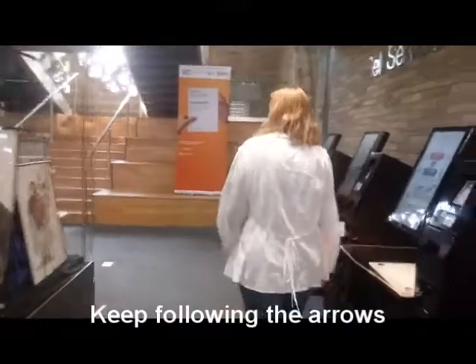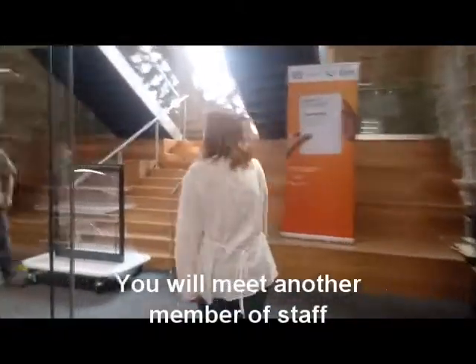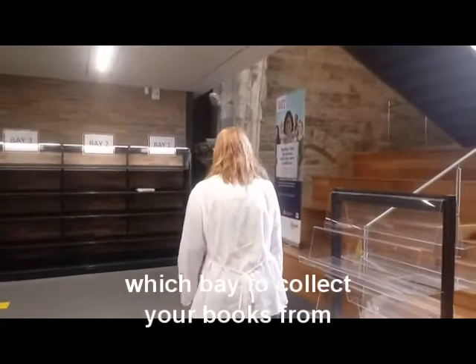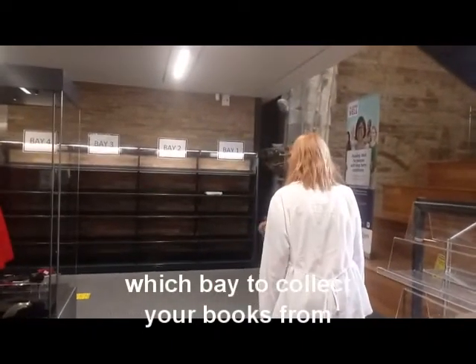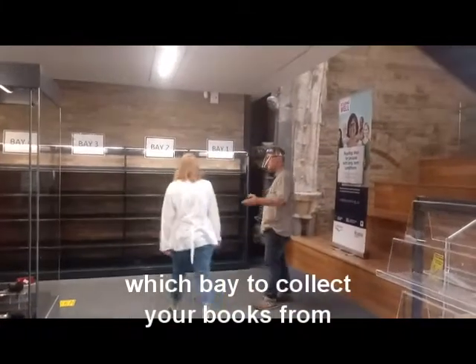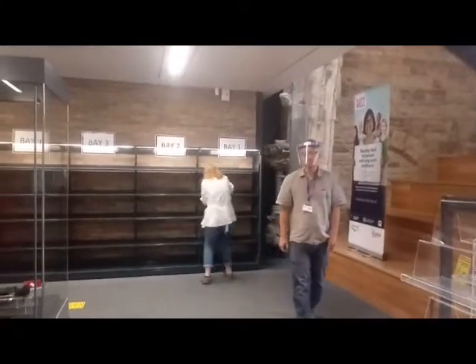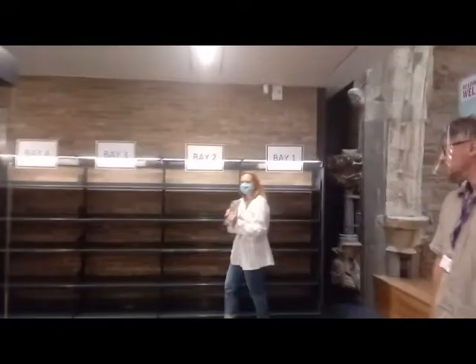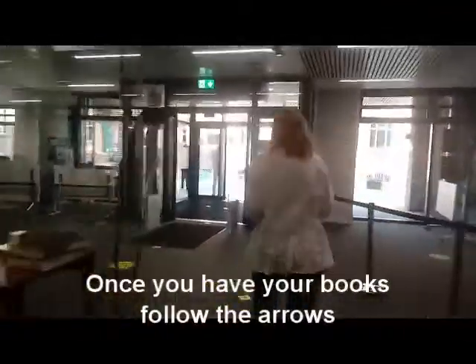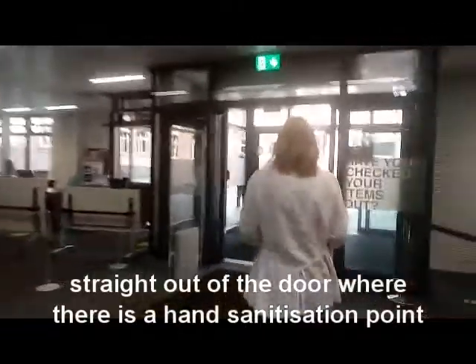Keep following the arrows round and you'll meet another member of staff. This is James and he'll tell you which bay to collect your books from. Once you've grabbed your books, follow the arrows straight out of the door where there's another hand sanitisation point.